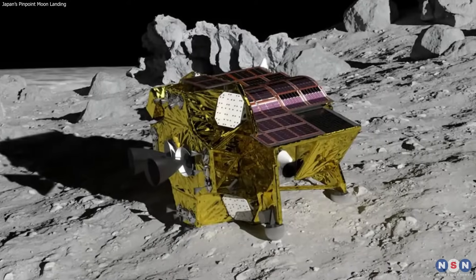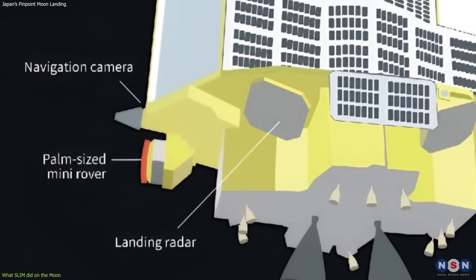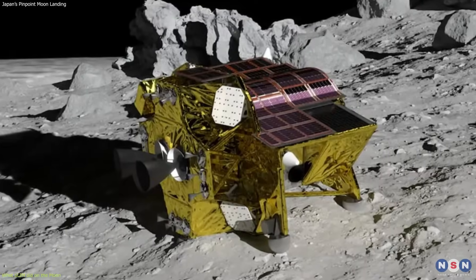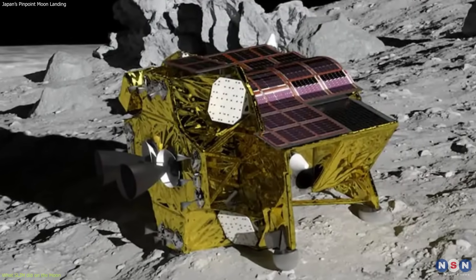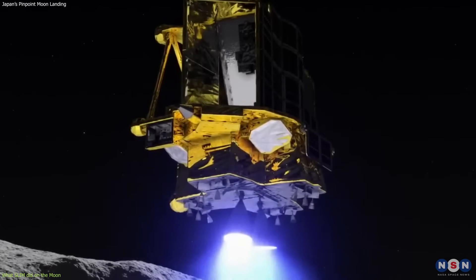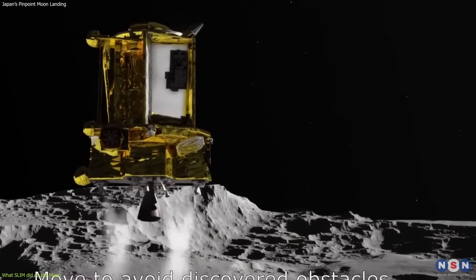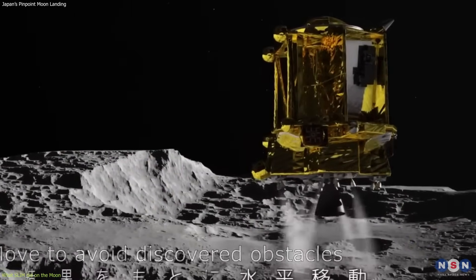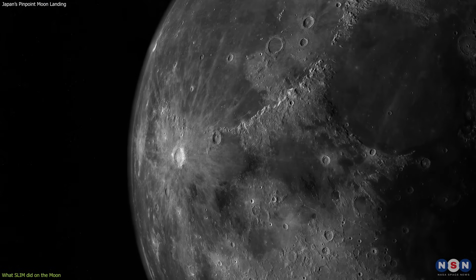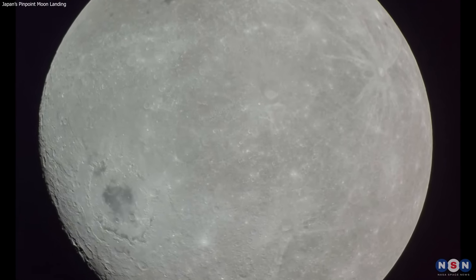SLIM was a mini-laboratory that carried several scientific payloads and instruments to study the lunar environment and geology. It had a descent camera which captured images of the lunar surface during the landing phase, as well as other sensors and experiments such as a seismometer, a magnetometer, and a dust detector. However, SLIM did not collect scientific data from the moon because it lost power shortly after landing and could not operate its payloads and instruments. Its main achievement was landing on the moon with an unprecedented accuracy of 100 meters using vision-based navigation technology. SLIM aimed to learn more about the origin and evolution of the moon, especially the far side, which is less explored and understood than the near side.